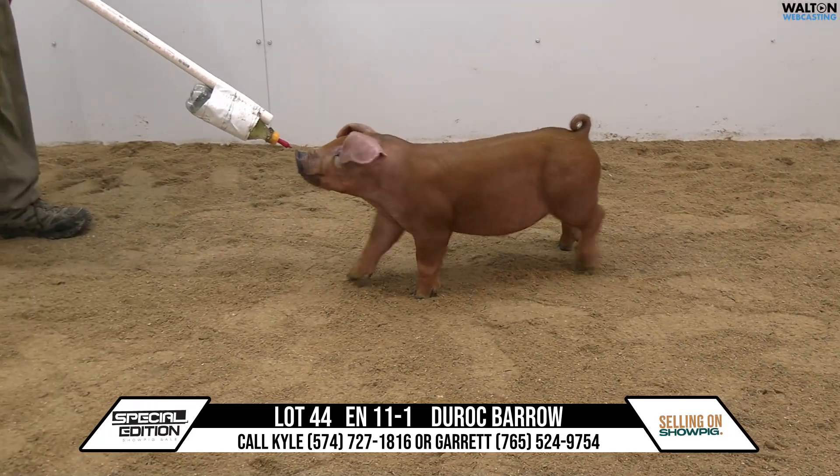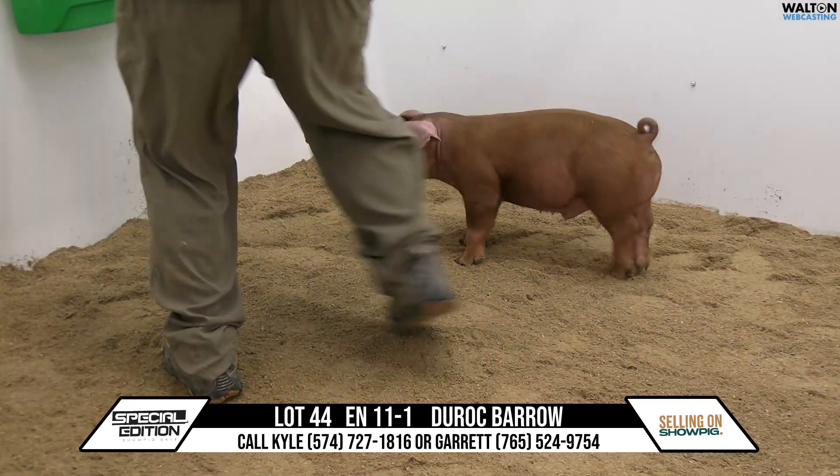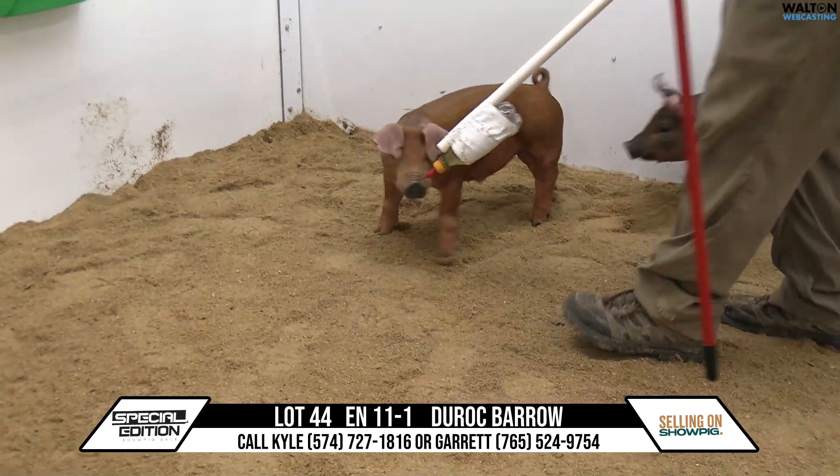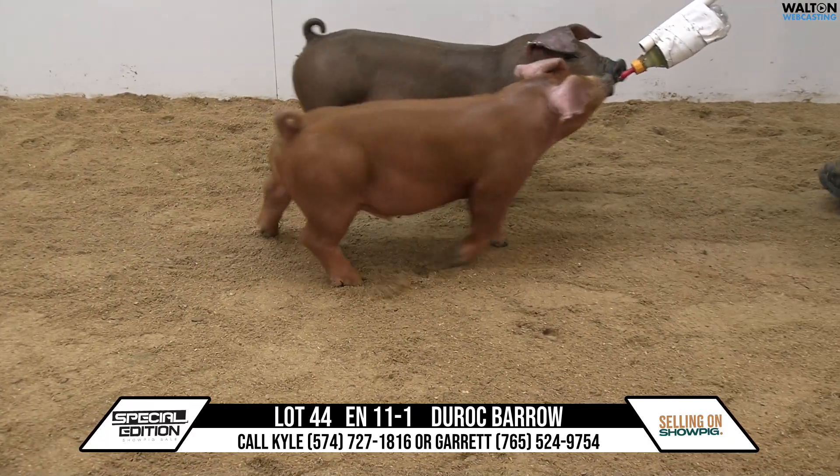That is a really, really stout Barrow. Big, big hind leg. But yet he's still got a great look. Really one that he kind of commands your attention, truthfully, when he steps in here and decides to be a show pig for us.